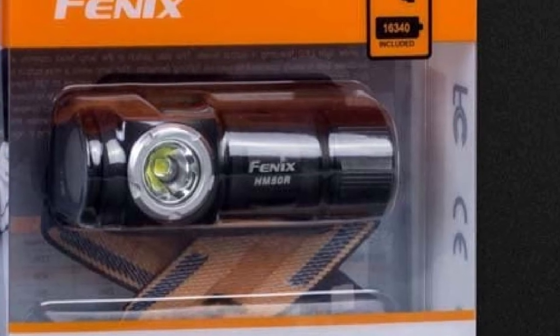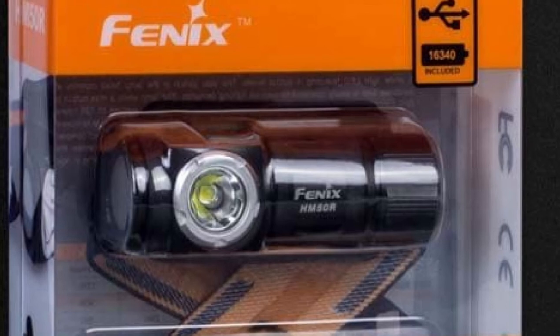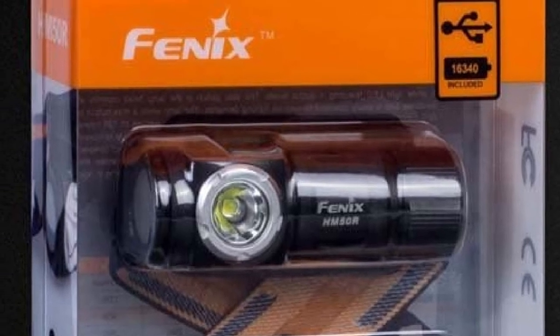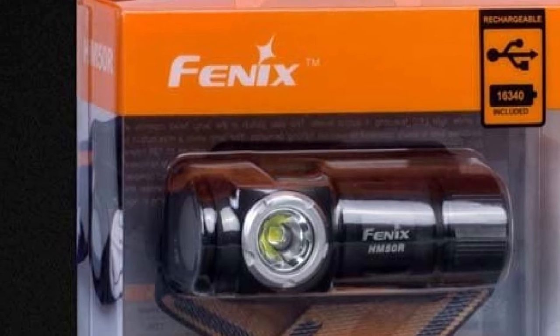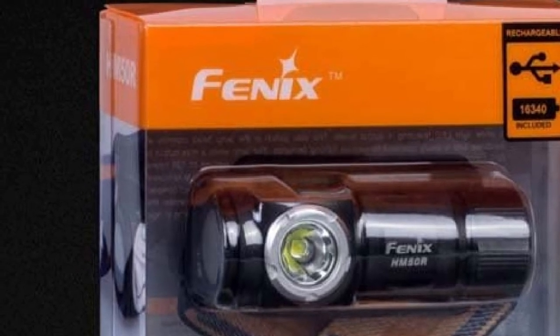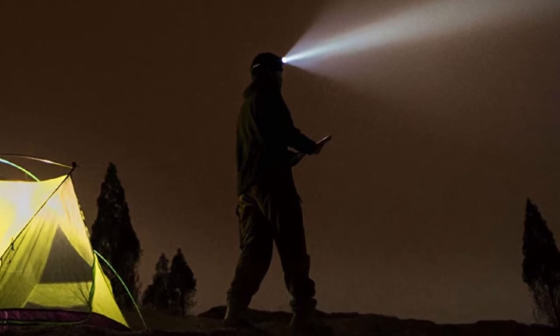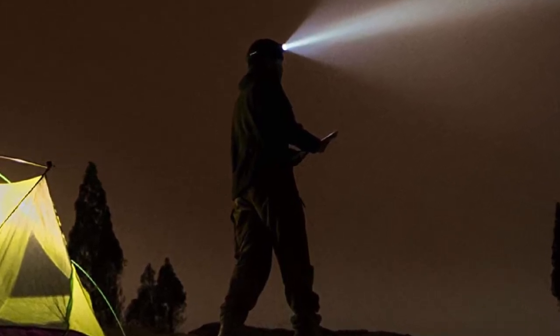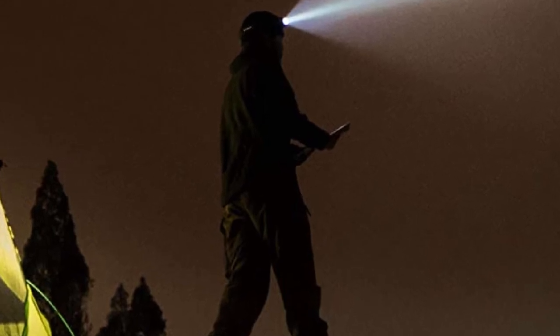The HM50R has four brightness modes: turbo at 500 lumens, high at 130 lumens, medium at 30 lumens, and low at 4 lumens, plus a battery indicator and two beam types — spot and flood. A recessed on/off switch helps prevent accidental activation, but there is no red mode. The HM50R has a durable aluminum body, not plastic, and is waterproof.